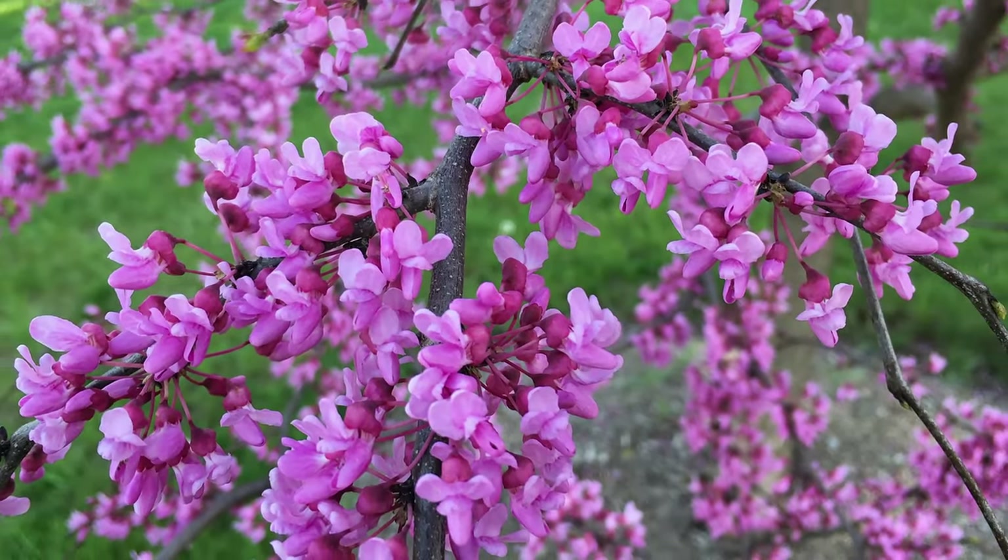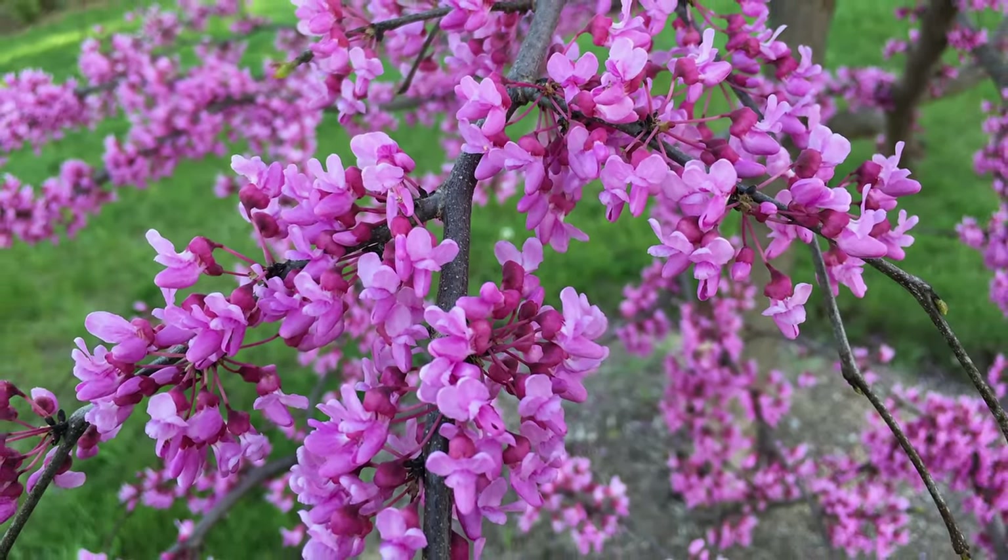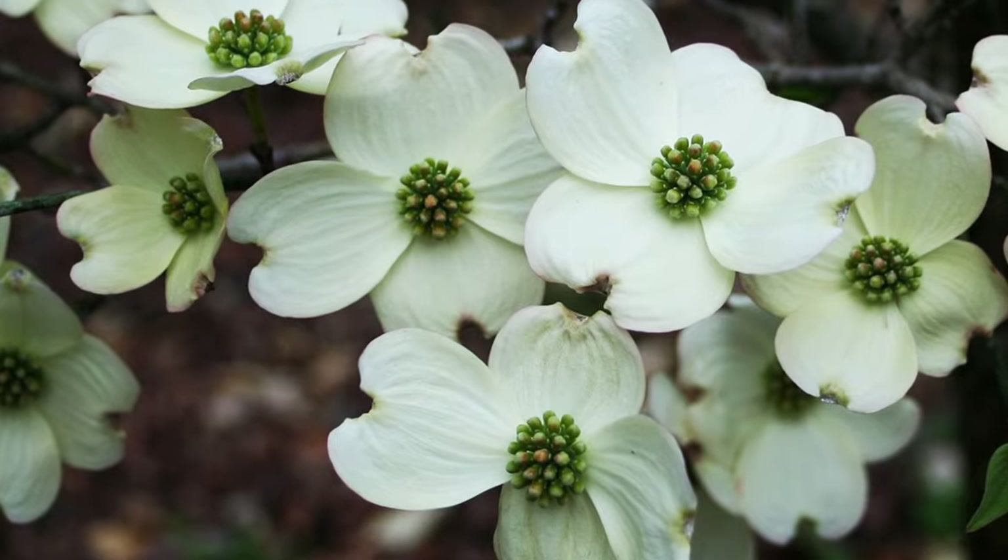There are other small native spring blooming trees. A great contrast to the pink-purple flowers of the redbud are the large white blooms of the flowering dogwood, which you can learn all about in another video. Be sure to get out and explore nature in your backyard.